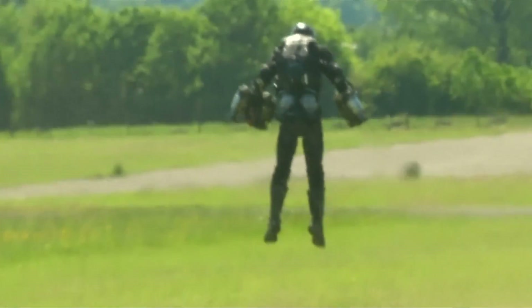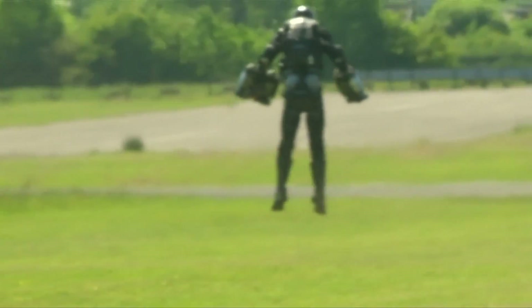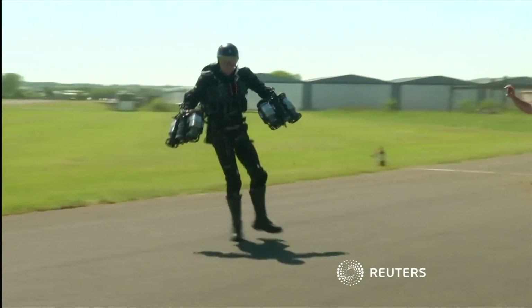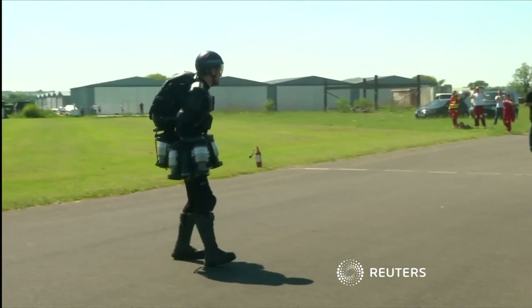Next steps include increasing fuel efficiency and flight time. Browning says he'll be revealing a much more capable jet suit model in the coming months.